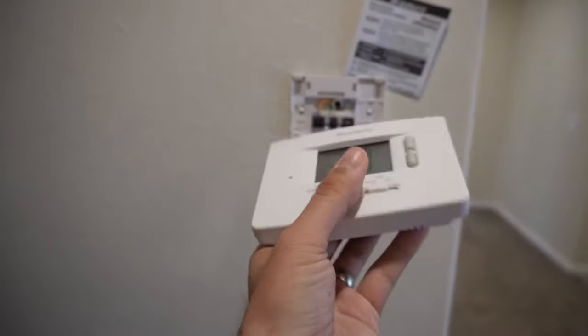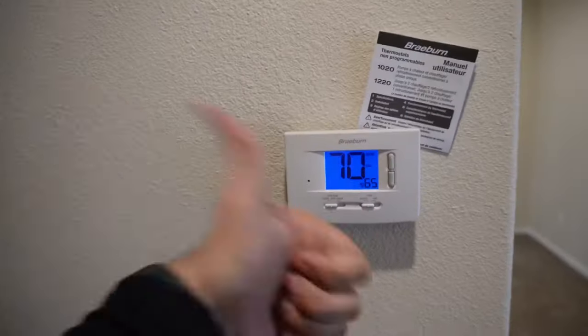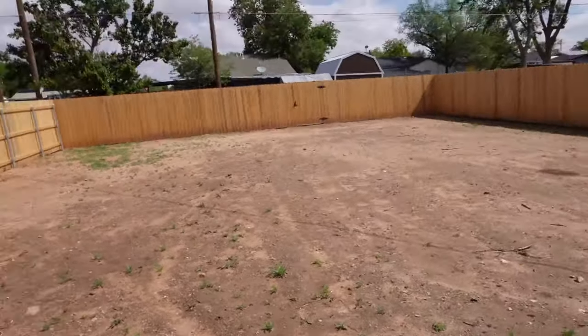I wonder if this is one of those Bluetooth thermostats that you can just use like this. Dang it. No grass outside, but we don't know what grass is because it's West Texas.